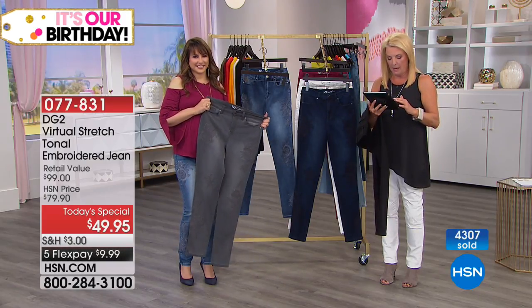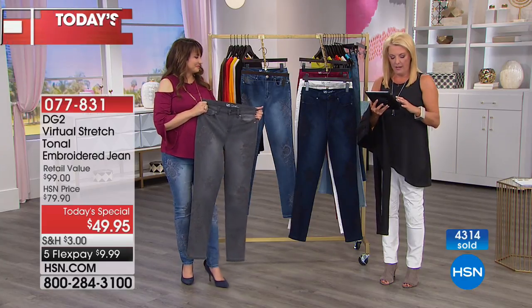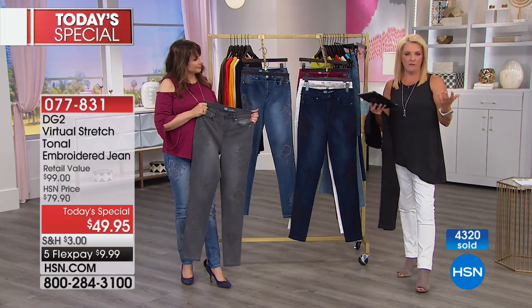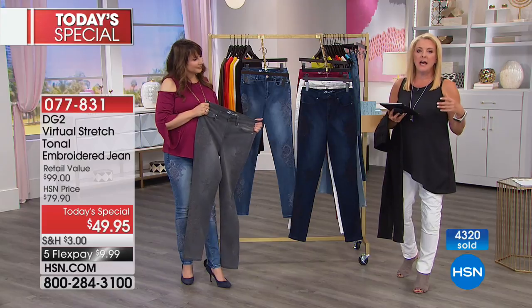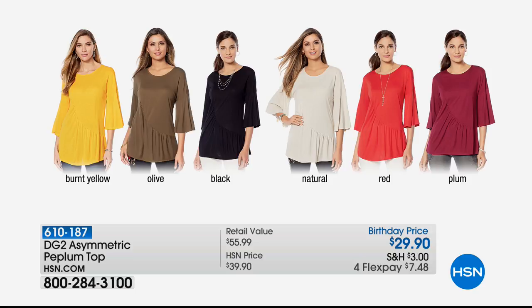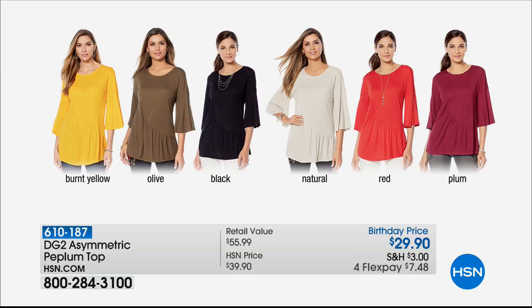I thank you for joining us on Facebook. What's so exciting about this is it is a game changer. Obviously a lot of you on Facebook are devotees of this line, and I think you become that way. I always call them the potato chip jeans — once you try one, you can't stop. Now we're at 4,300 sold. If you can do me a quick favor, go to hsn.com — it's a couple of clicks and you can make sure to reserve yours.